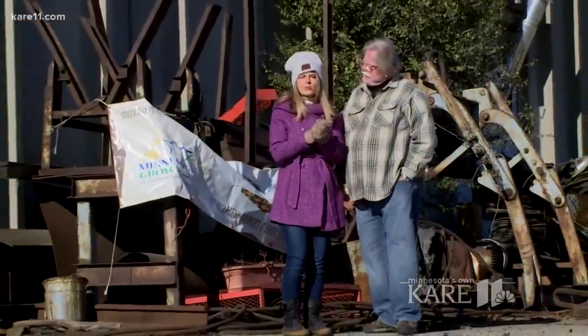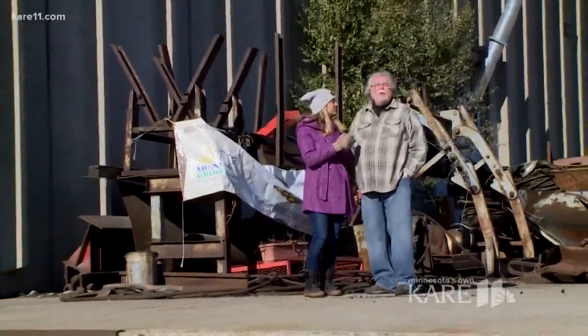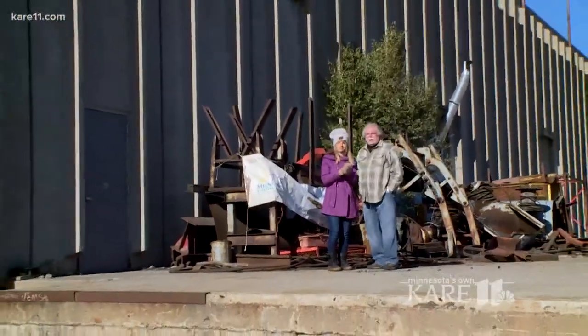We're here along the Mississippi River in North Minneapolis, where they're growing mushrooms in a big concrete warehouse. Let's go.